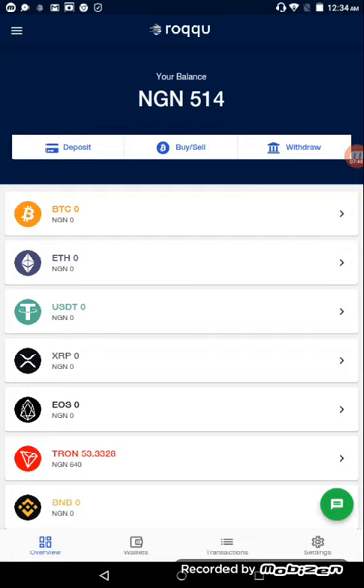I click 'Return to wallet' and as you can see on screen I now have 514 Naira inside my Roqqu account as balance. Now that I have money in my Roqqu wallet, I want to buy Tron, so I click on Buy/Sell.